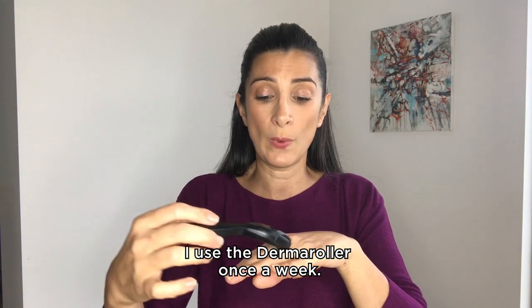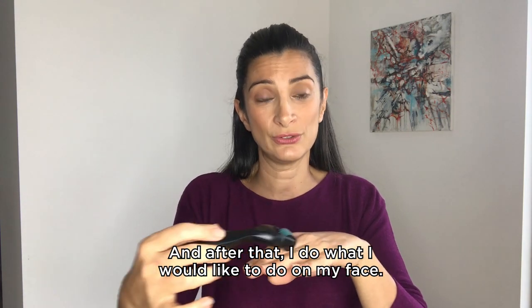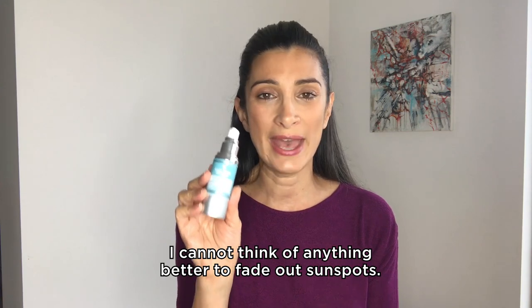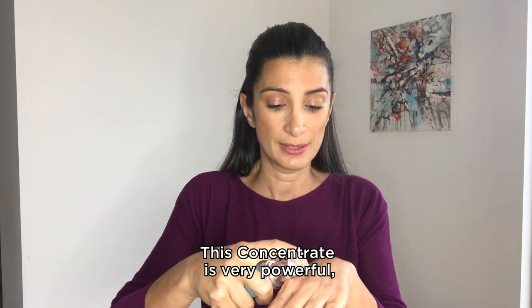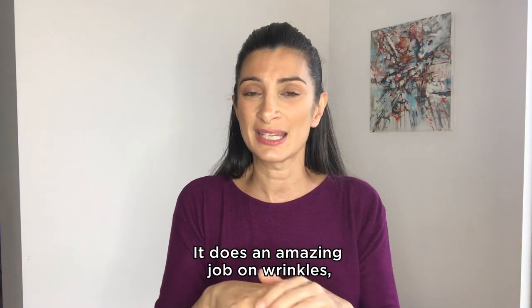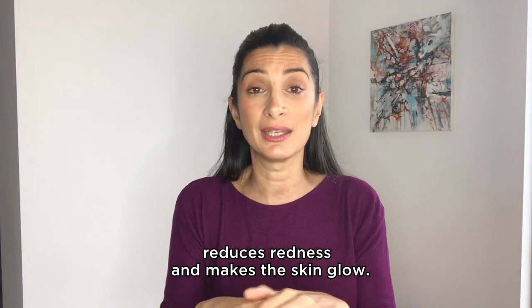I use the derma roller once a week, and after that I do what I would like to do on my face. I use our face yoga method vitamin C concentrate. I cannot think of anything better to fade out sun spots. This concentrate is very powerful — you don't need much of it. It is 20% vitamin C and does an amazing job on wrinkles, reduces redness, and makes the skin glow.